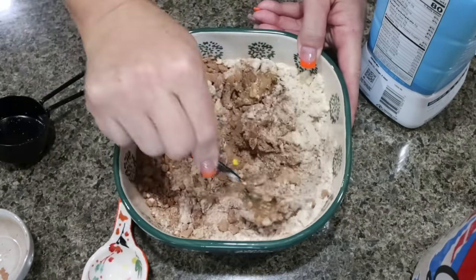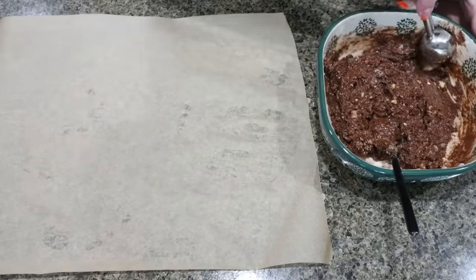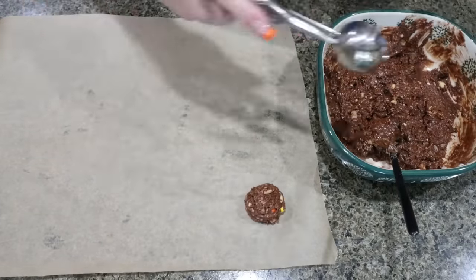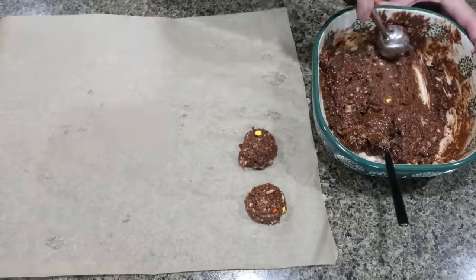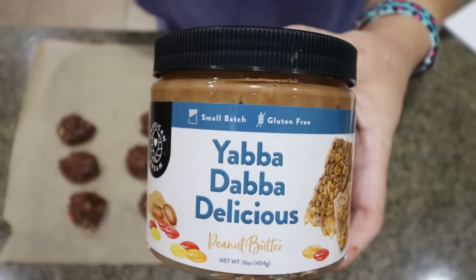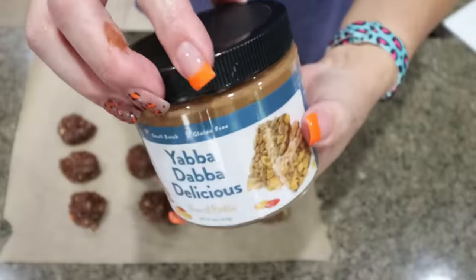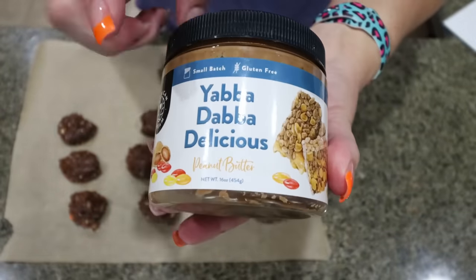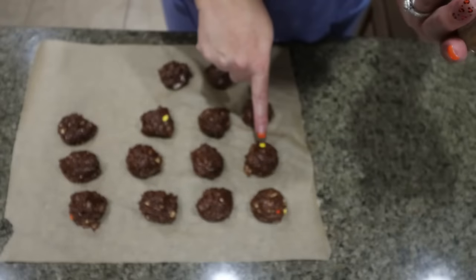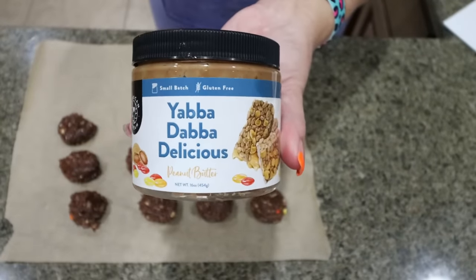You can also add more milk as needed to get the right consistency. With my cookie scoop, I'm just going to roll out the protein balls — about a tablespoon of the mixture per ball. I forgot to mention that I had run out of the Santa's Magic nut butter, so I used what little bit I had left and finished off the half cup with the Yappa Dappa Delicious, which is a peanut butter with Reese's peanut butter cups in it. You can kind of see those in the protein balls.